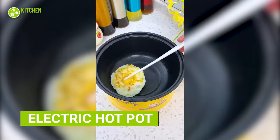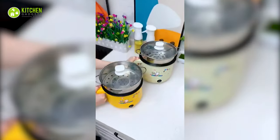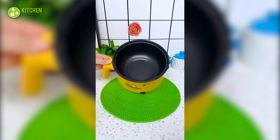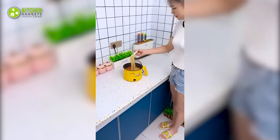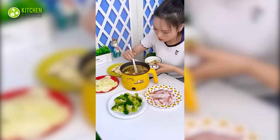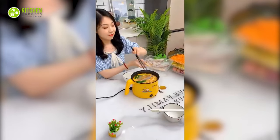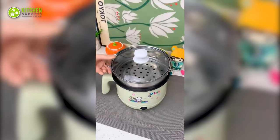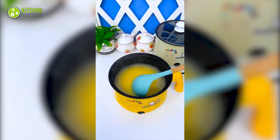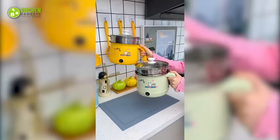Starting with the cutest multifunctional hot pot there is. It's a compact, non-stick hot pot that brings a pop of color and convenience to your cooking experience. It can handle multiple ingredients at once, making it perfect for cooking soup, ramen, stew and more. It's also fast and space saving, making it the ideal choice for small kitchens or dorm rooms. Plus, its cute design adds a touch of fun to your cooking routine. Don't miss out on this must-have Chinese kitchen essential.